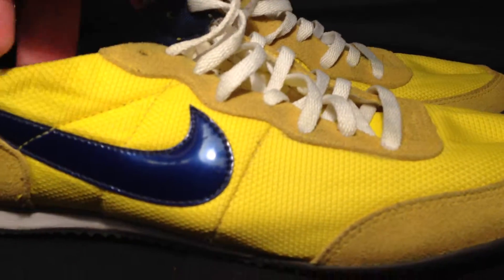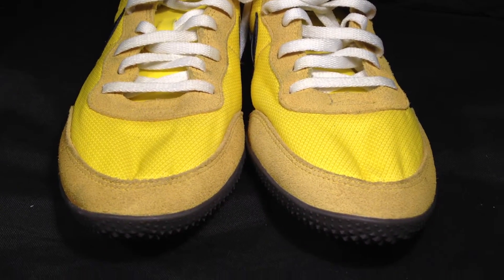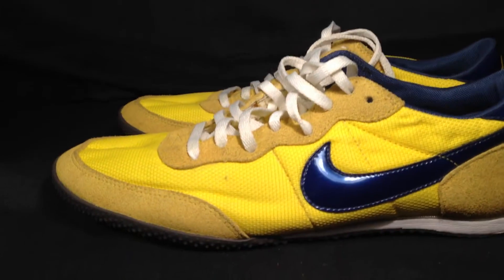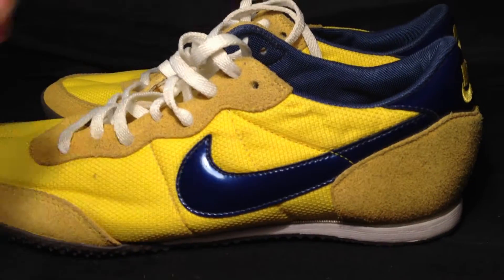These are the only pair in existence that are this color, this shape, and this size. Nike makes sample shoes, and they only make one pair, and they take what they want from that pair, and then they discard them, and they keep going until they put a pair in full production. This pair in particular — the color choices may be the reason why they didn't continue to produce it.